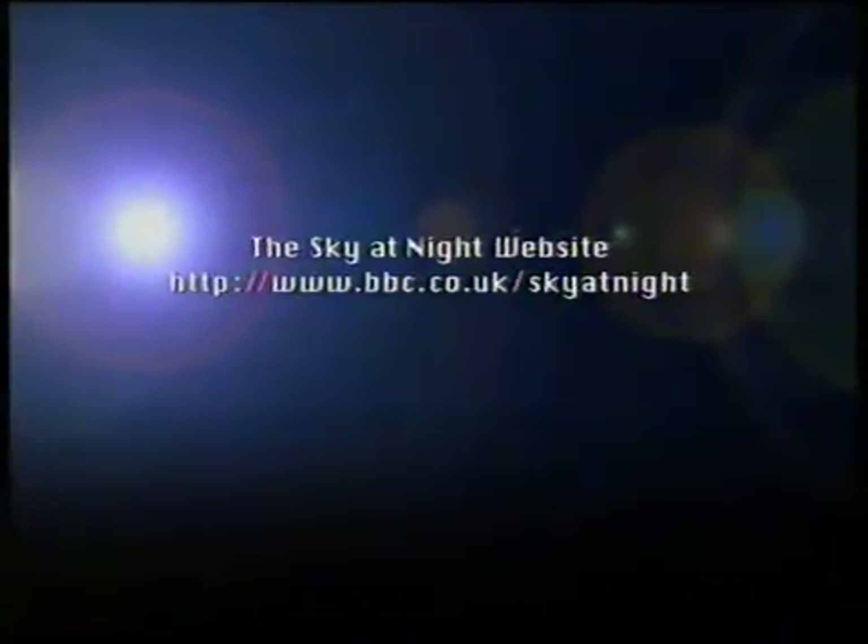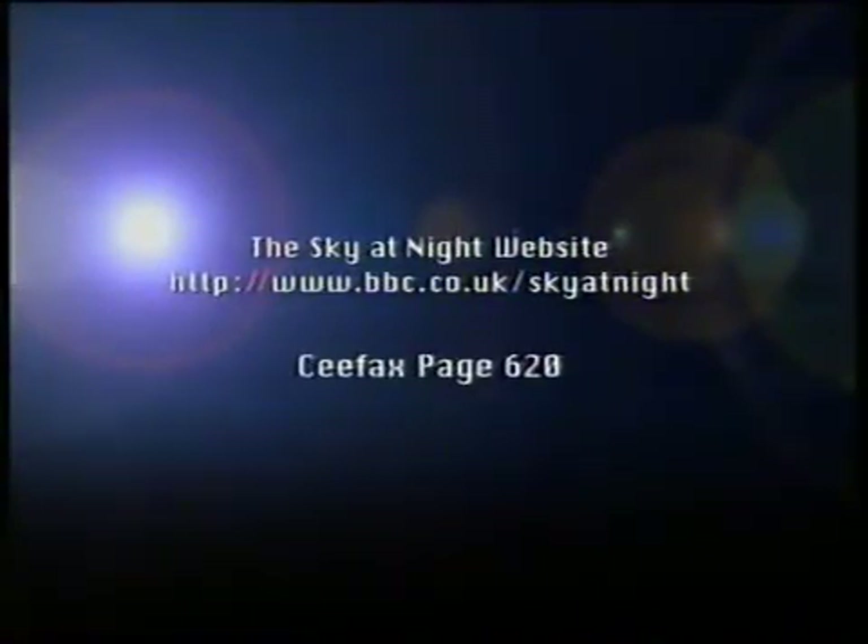Well, those are just some of the 109 Caldwell objects, and I hope you will enjoy looking at them. And if you do take photographs or send us drawings, we will put them on our Sky at Night website at www.bbc.co.uk/skyatnight. And also look at Ceefax, page 620. There's plenty to see there.